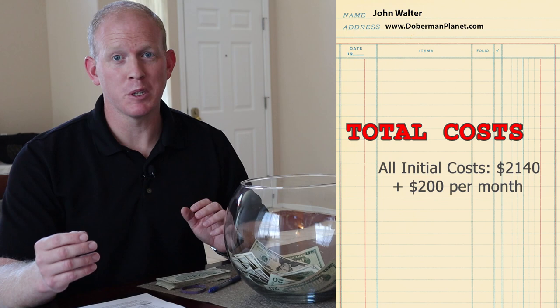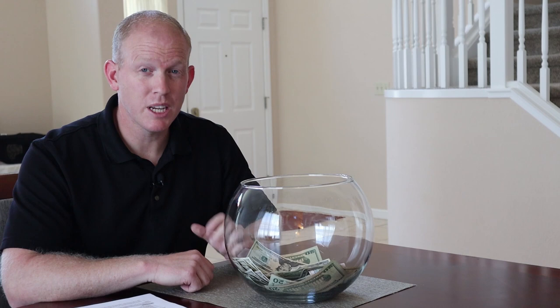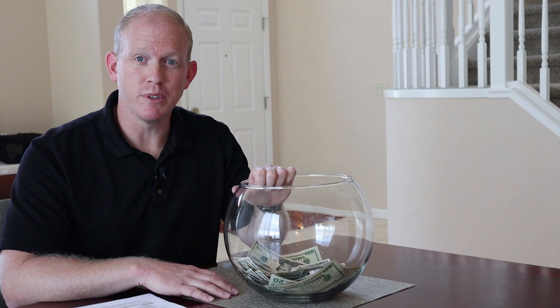These are average monthly costs — approximations based on my personal experience. Your experience may vary, but this gives you a good general idea of what to expect. Sometimes this hurts — it feels like you're just burning money. So let's do just that, so you can see what it feels like. You've got to have a realistic expectation of what to expect.